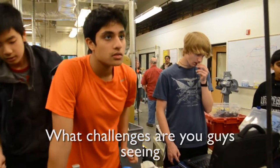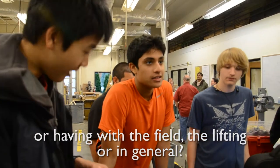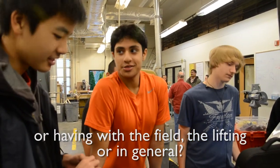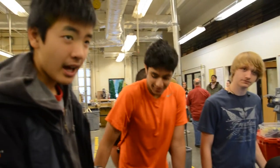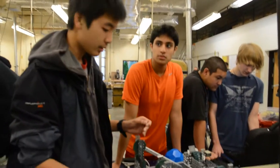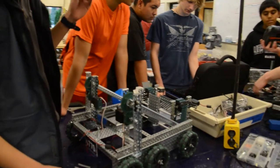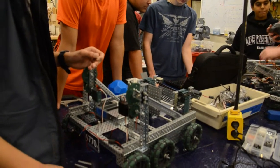What challenges are you guys seeing with the build? I can handle it. I think the main problem we have is we originally had a couple weeks to do this, but we had a completely different chassis. So within a week we had to redesign the chassis, and then the size constraints became a major problem. And these towers went through a bunch of design iterations, so we were trying to figure out how to lift the thing.